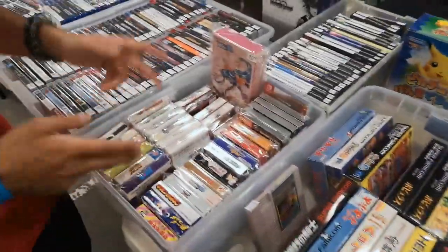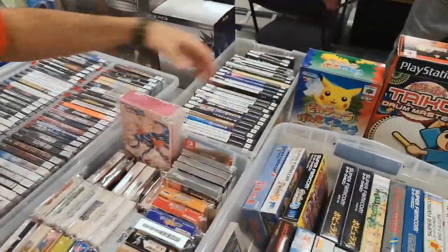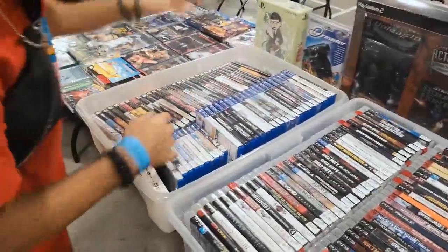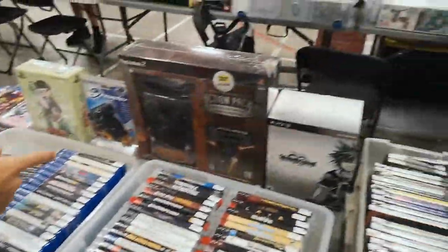And then we move over here, we got our Game Boy, Game Boy Advance, GameCube, Wonder Swan, PS2, and then we got back to North American — PS3, PSP, Vita — Japanese Vita that is — and then PSP, and then our heavies over here.